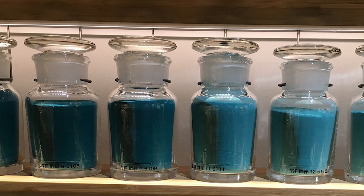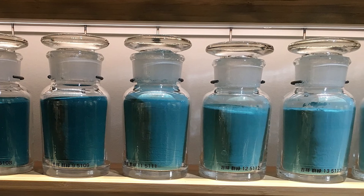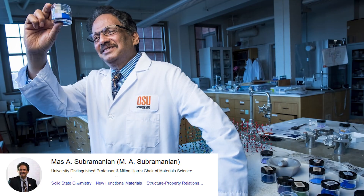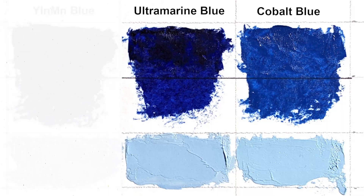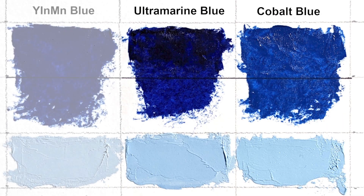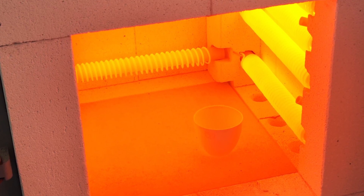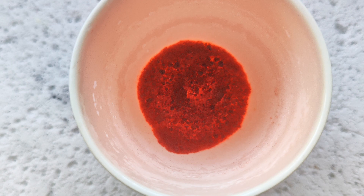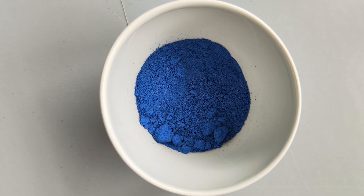For the last 200 years, blue pigments based on alumina, copper, cobalt and iron were all humanity had to offer. But in 2009, Mas Subramanian and his then graduate student Andrew Smith at Oregon State University discovered a new blue pigment while they tried creating new materials for electronics applications. They heated a mixture of yttrium indium oxide and yttrium manganese oxide at 1100 degrees Celsius and the resulting compound was a vibrant blue color.